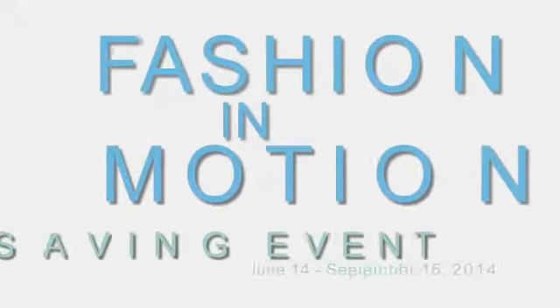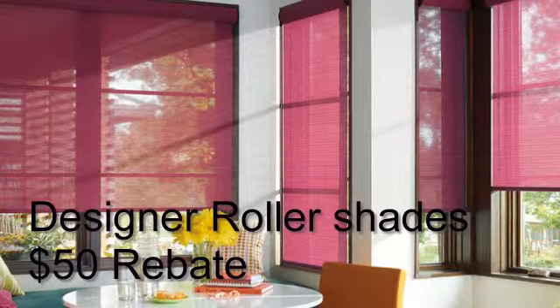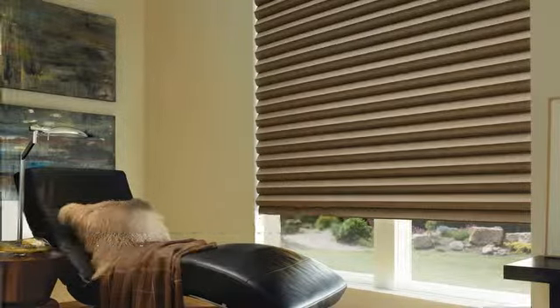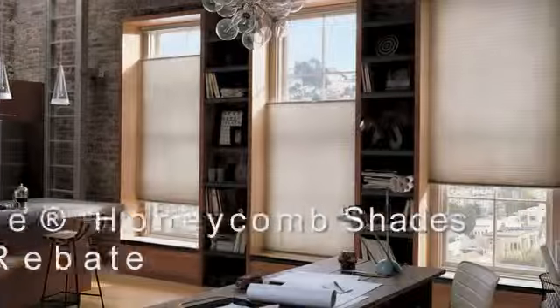Swipe, tap, kick back. That's all it takes to operate Hunter Douglas Motorized Window Fashions. And now through September 15th, you can enjoy valuable rebates of $50 and $100 on select motorized styles from Hunter Douglas during the Fashion in Motion saving event at Solano Window Fashions.